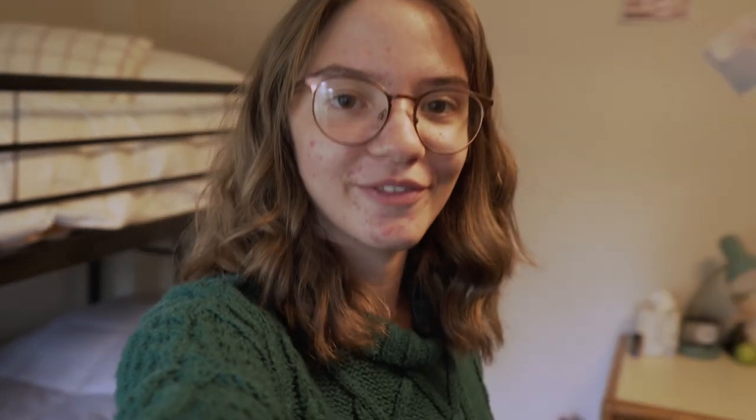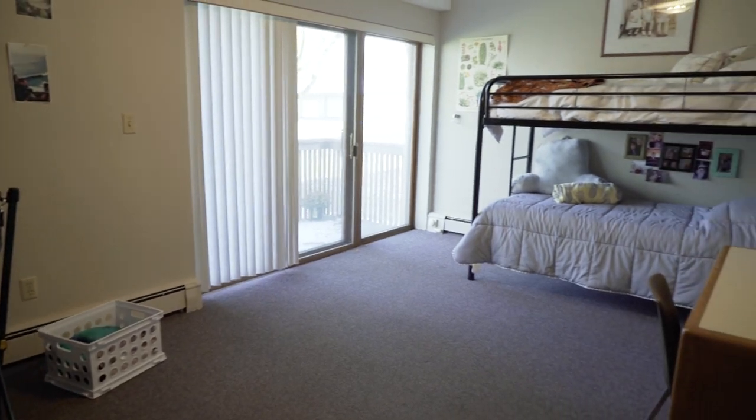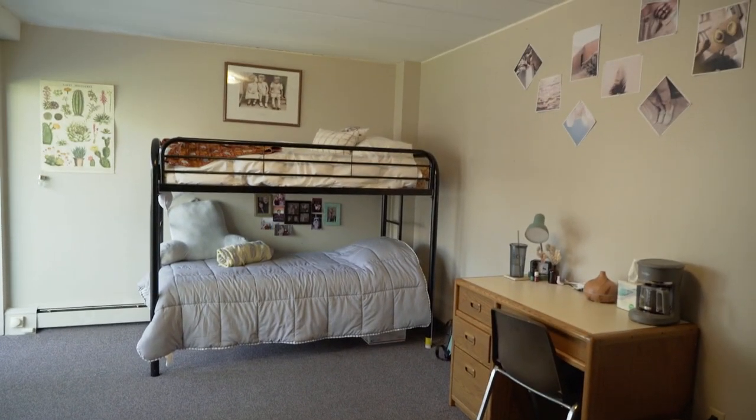And finally, this is my room in Fin Sauce. This is one of the lounges in Fin Sauce.